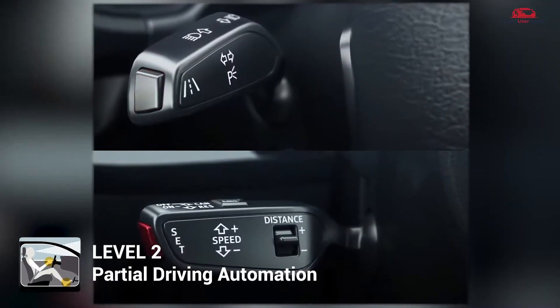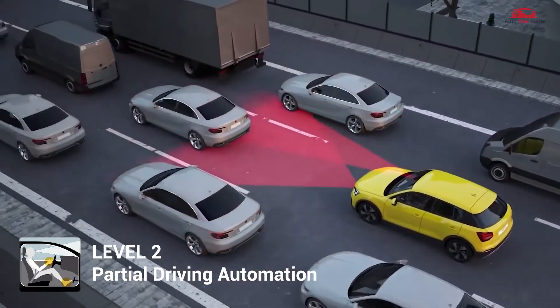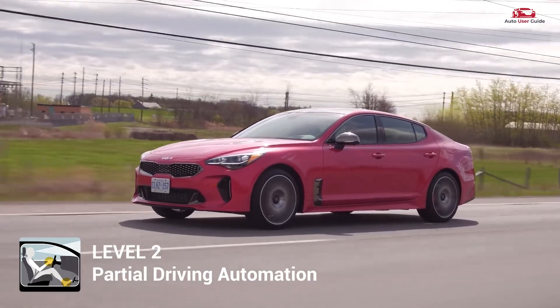At Level 2, the vehicle can control both steering and speed simultaneously under certain conditions. However, the driver must remain engaged and monitor the environment at all times.